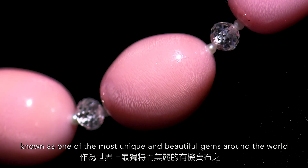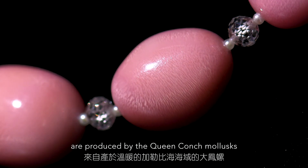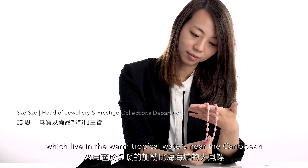Conch pearls, known as one of the most unique and beautiful gems around the world, are produced by the Queen Conch Mollusk, which live in the warm tropical waters near the Caribbean.